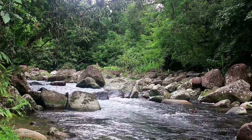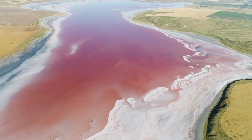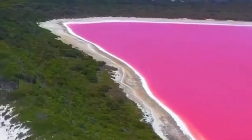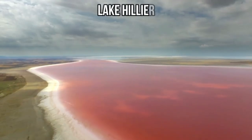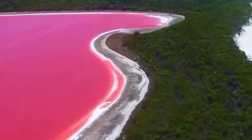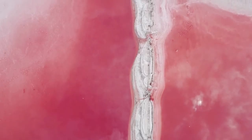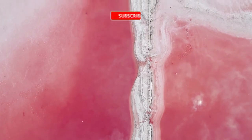But what if I told you that there are some water bodies in the world which are pink in color? That's right, I am talking about the lake which is pink in color — it truly exists. That is none other than Lake Hillier. Lake Hillier is located on the middle island of the southern coast of Western Australia. It is about 600 meters long and 250 meters wide.